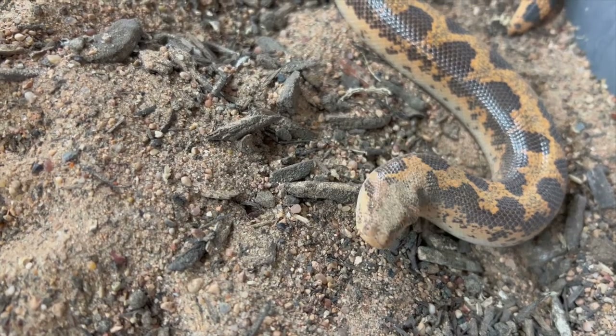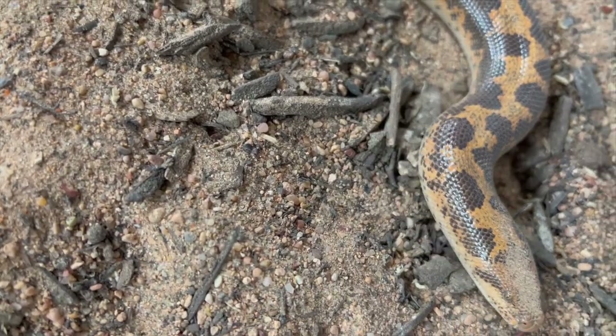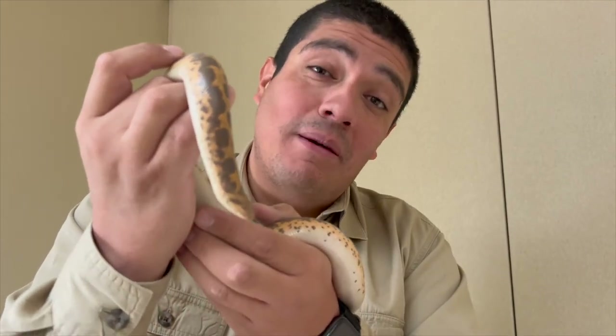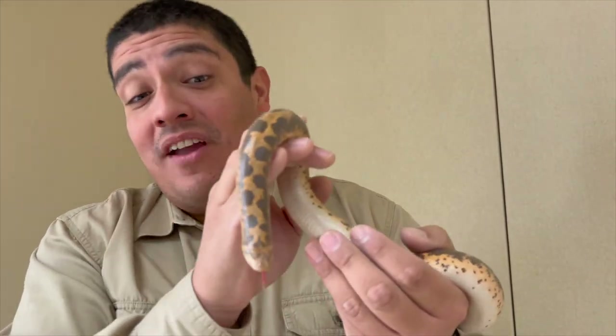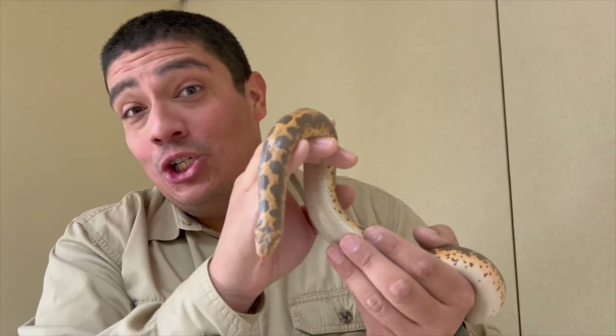Now, these animals are very popular pet items because of their docile nature. But here on The Wild Side, we always advise you stay away from getting any exotic animal as a member of your personal pet family. And of course, if you can, always adopt — don't shop.